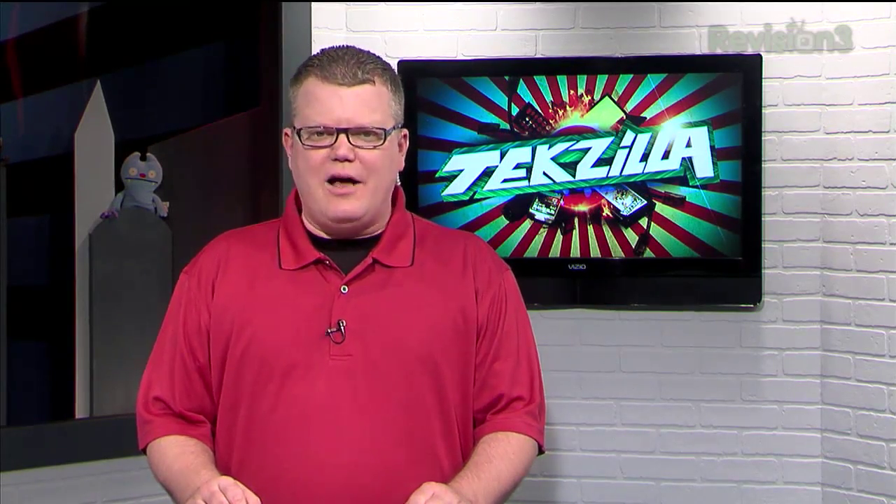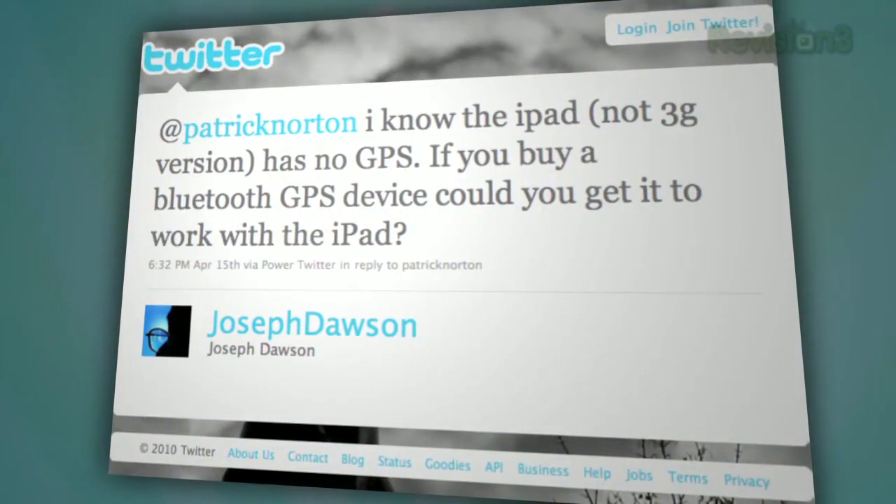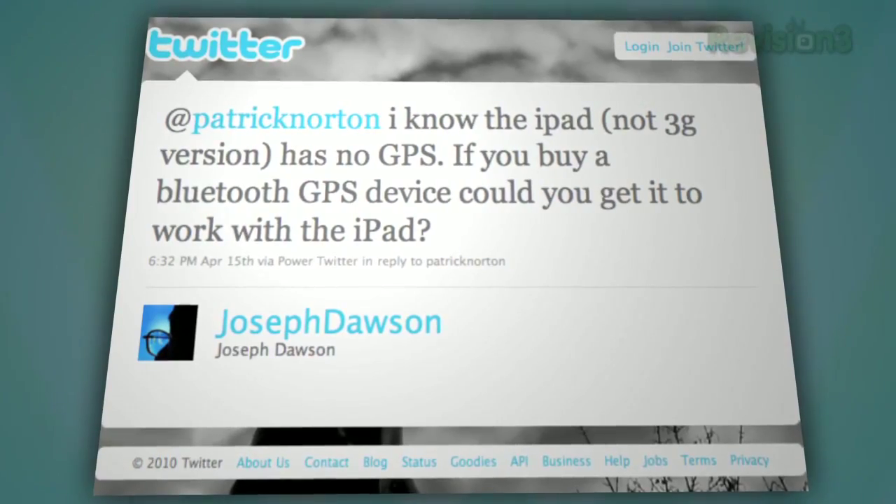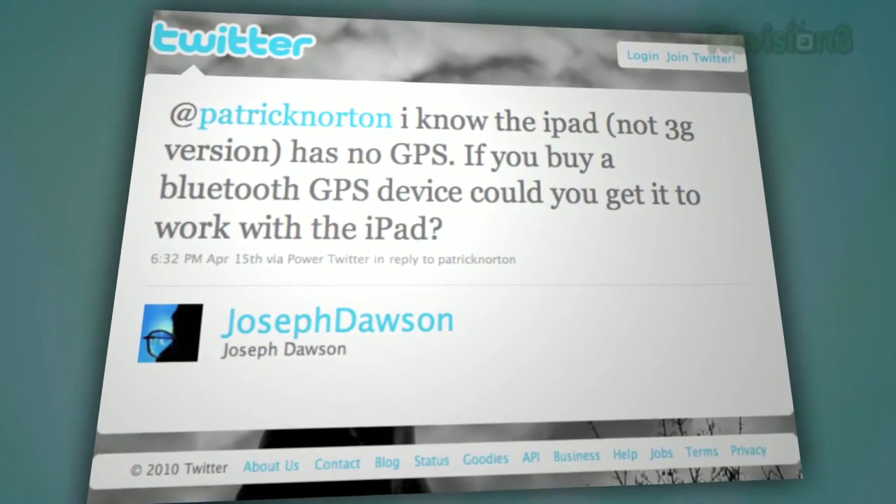I've got a question from Joseph Dawson, who says: I know the iPad, the non-3G version, has no GPS. If you buy a Bluetooth GPS device, could you get it to work with the iPad?